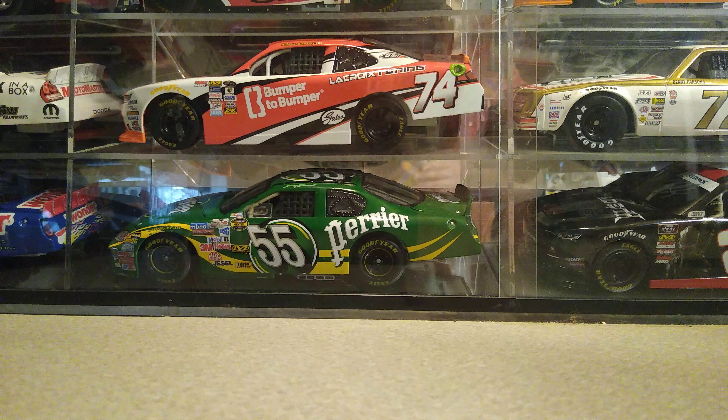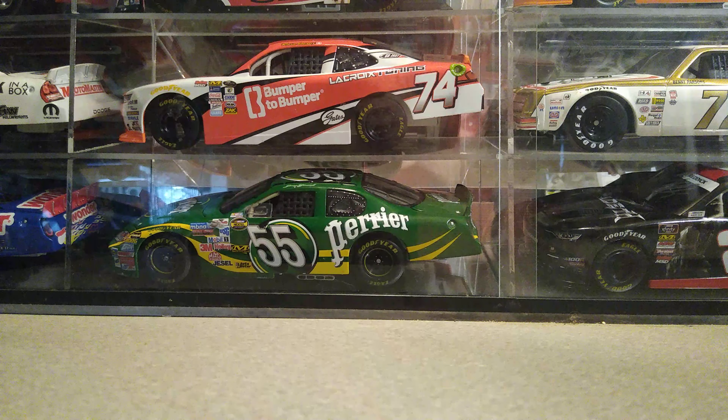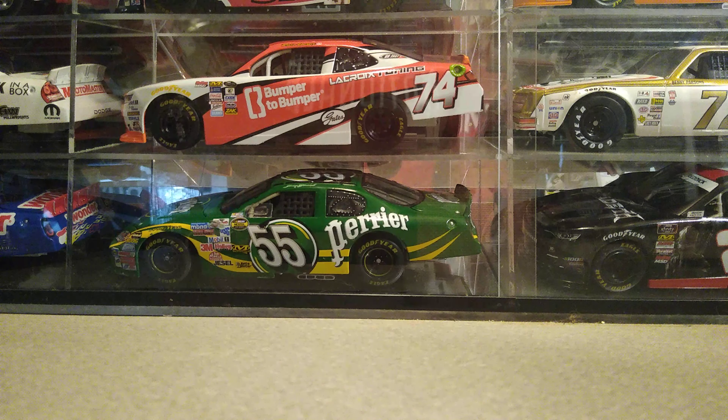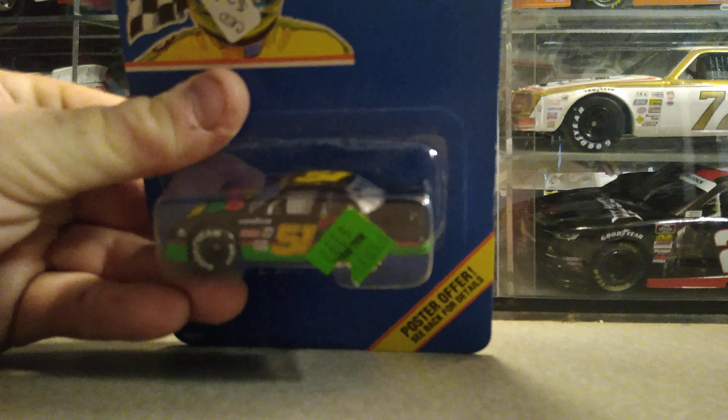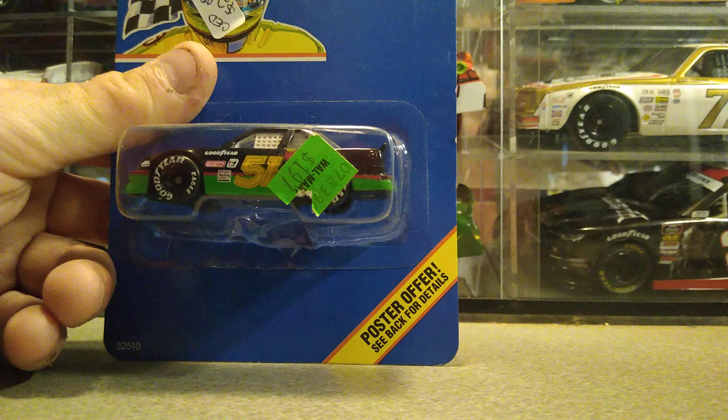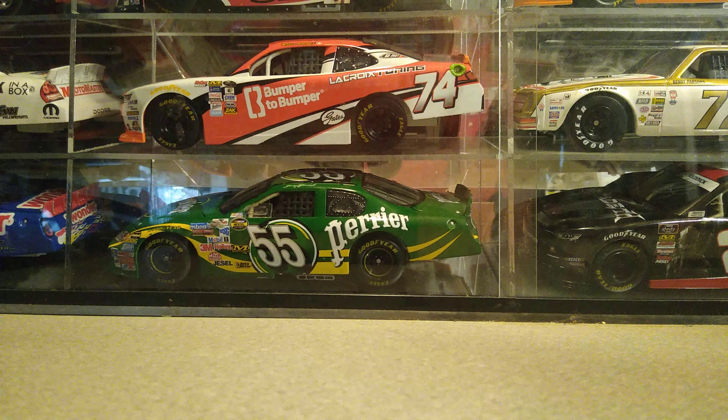The Days of Thunder ones are interesting because two companies made them. These ones that I bought are Matchbox, and they are the second run. The first run of these had the door molds still on them; the second run did not. They mass produced the crap out of these, that's why I was able to get them so cheap.